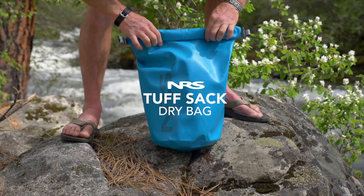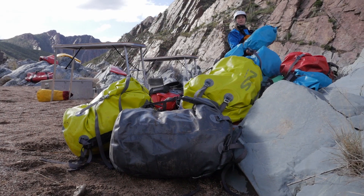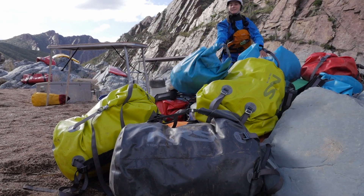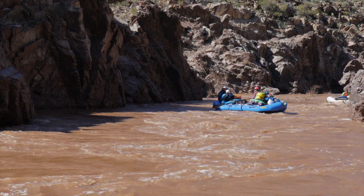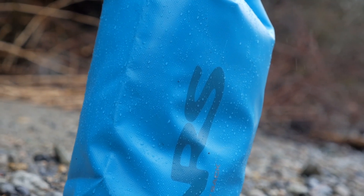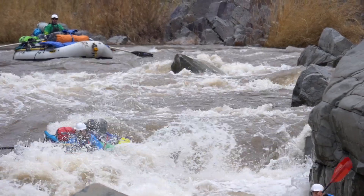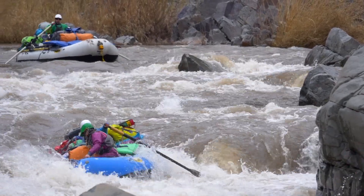The NRS Tough Sack defines outfitter-grade dependability in a dry bag. Professional outfitters around the globe rely on Tough Sacks to keep gear dry all season long, season after season. Heavy-duty 18-ounce PVC and welded seams result in a rugged, waterproof bag that will keep your gear dry and stand up to the roughest use in the toughest conditions.